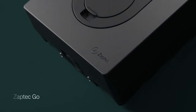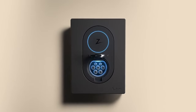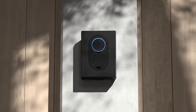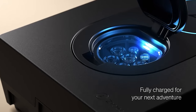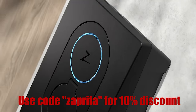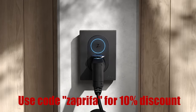Before we do that, I just want to give a huge thanks to today's video sponsor, Saptek, with their Saptek Go home charger. The Saptek Go is a cool, small and stylish home charger that can charge up to 11 kilowatts on AC charging. You'll find a link in the description below. If you live in Norway, you can use the discount code SAPRIFA to get 10% off your purchase.